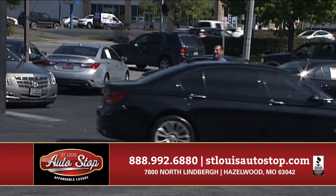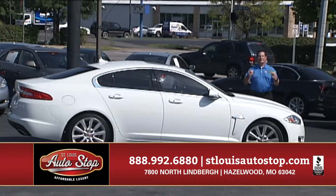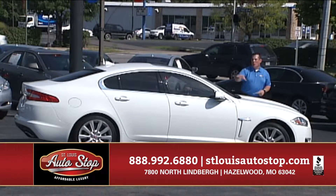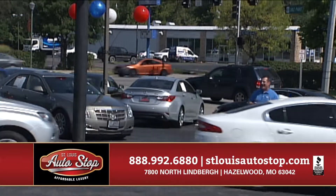2015 BMW 750Li, big body, 10 to choose from. 2014 Jaguar XF Portfolio, Alpine White, peanut butter leather — gorgeous car, just reduced to $33,995.